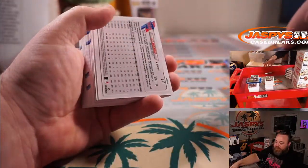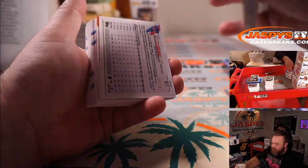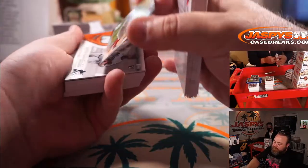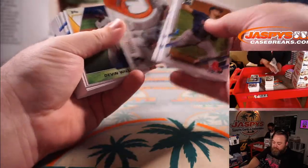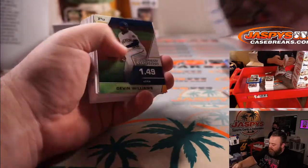Jason Castro for the Astros. Jared Morling. JT Realmuto numbered to 70 for the Phillies — Chad Meyer's card. Sixto Sanchez Relic for the Marlins. And Eric Ainge.